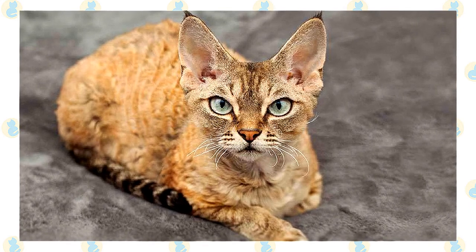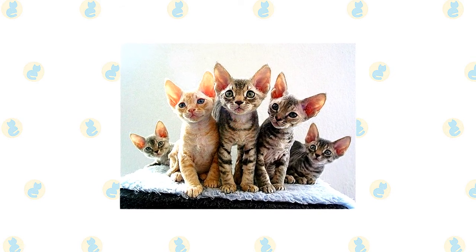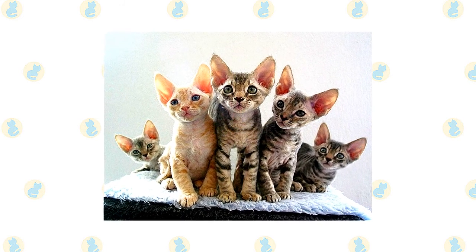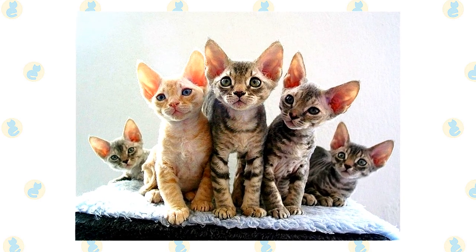Smooth the coat with your hand and rippled waves appear. It comes in any genetically possible color, pattern, or combination of colors and patterns, including solid white, black, blue, chocolate, cinnamon, lavender, and red; smoke patterns, which are a white undercoat deeply tipped with a specific color; and various calico, tabby, tortoiseshell, and pointed patterns.